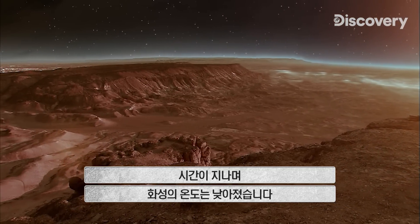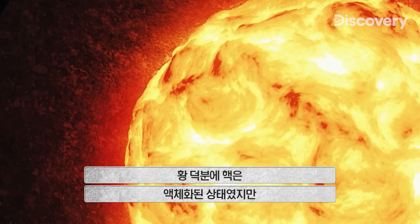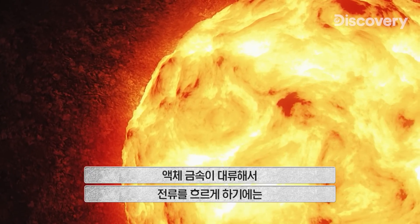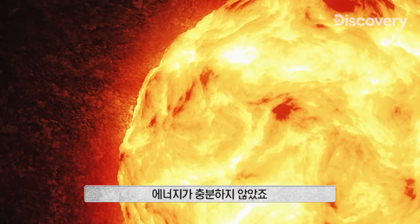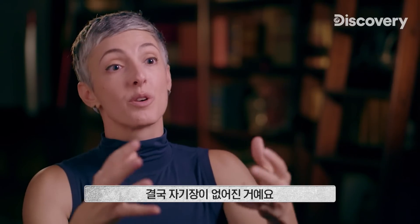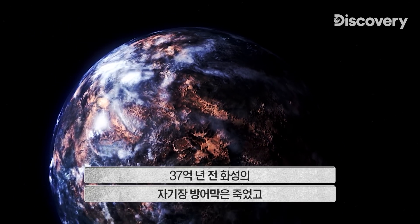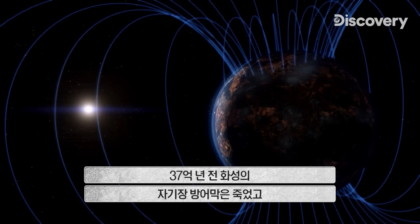Over time, as Mars lost heat and cooled down, its core stayed molten thanks to the sulfur. But with less heat, there was not enough energy to power the churning convection of liquid metal that creates an electric current. The convection in that core would have slowed down to the point where no magnetic field would be generated.